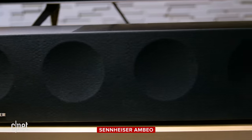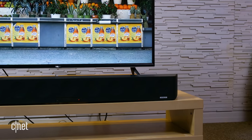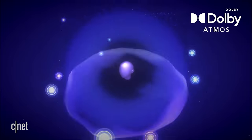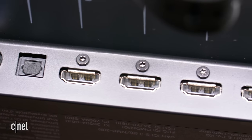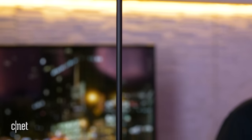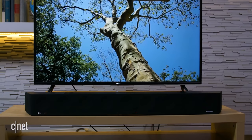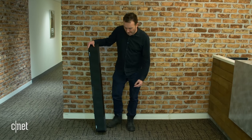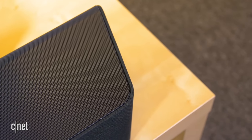On to the recommendations. If price is no object, take a look at the Sennheiser Ambio — this is the best Dolby Atmos soundbar available, providing the most realistic surround sound from a single soundbar, with audio coming from above and below your ears. You get three HDMI inputs, eARC audio, and Chromecast built in so you can beam content from your phone. It also includes a calibration microphone. The Ambio is about 1.2 meters wide — over 4 feet — and its height is over 5 inches.